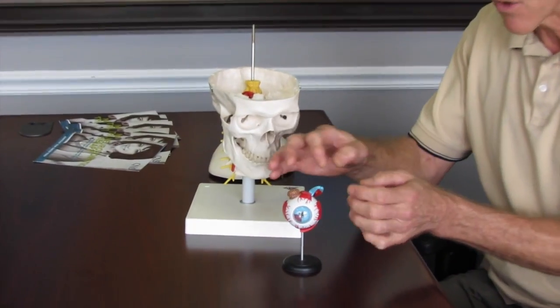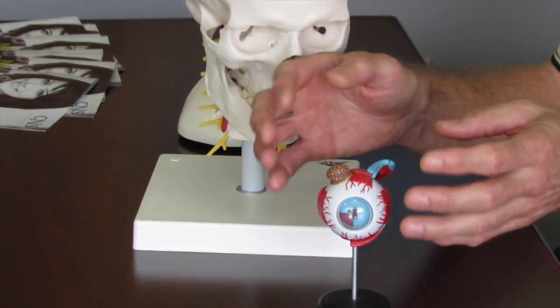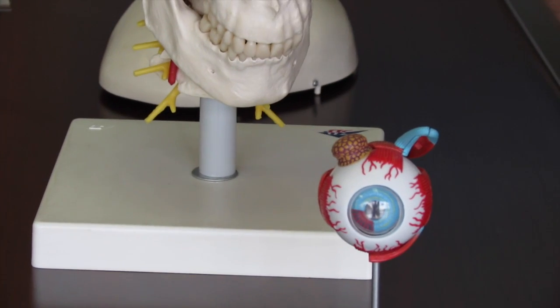So the muscles of the eye are very important. A couple of other things that could affect the eye is if you don't have any lacrimation, which means you don't have any tears coming out of the eye.